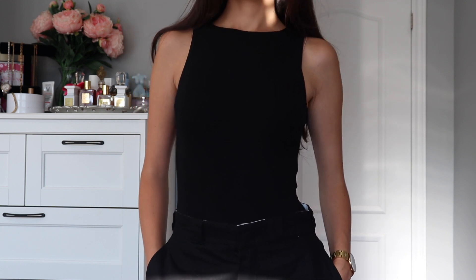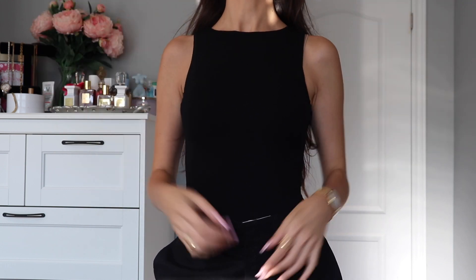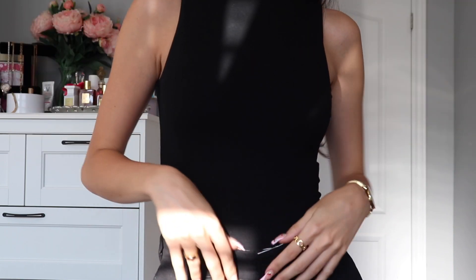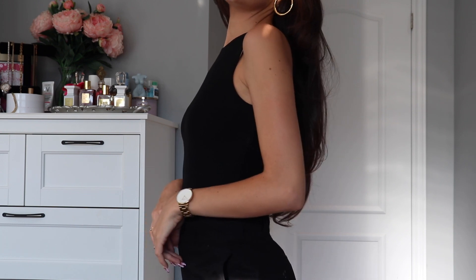Next up we have a bodysuit — this is the Playing to Win Bodysuit. It's such a nice basic to have; they're so easy to style. A lot of the time when I feel like I have nothing to wear, it's because I've invested in trendier pieces and not enough basics. The silhouette is very flattering and easy to style. The fabric is really nice and soft, it's double lined, which I love. The bottom has a little clasp that snaps, which I prefer — I have a bodysuit that doesn't do that and it's the most irritating thing when you need to use the washroom.